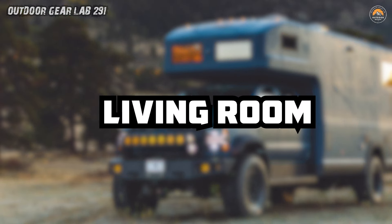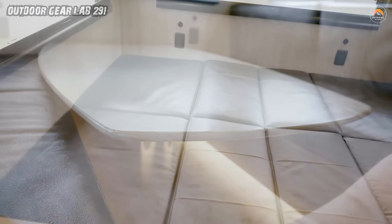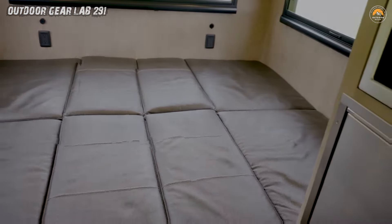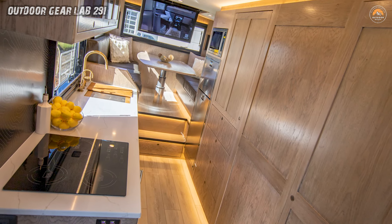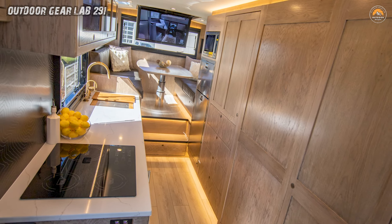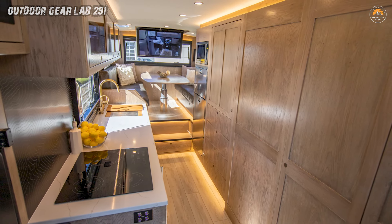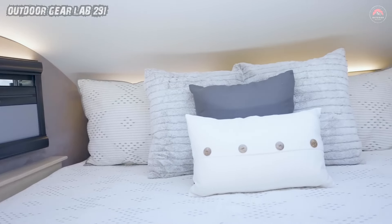Living Room. Step into the expedition vehicle's living room and you'll discover a multifunctional wonderland that effortlessly transforms from a spacious lounge to a cozy movie den or even a bustling board game arena. During daylight hours, the main cabin dinette welcomes up to six adults, creating a communal hub for various activities. As the sun sets, it metamorphoses into a California king bed, promising a regal night's sleep under the stars.